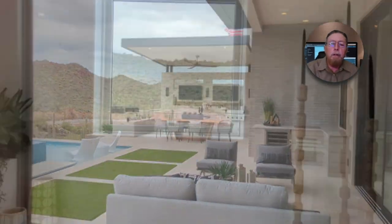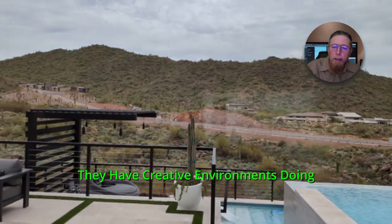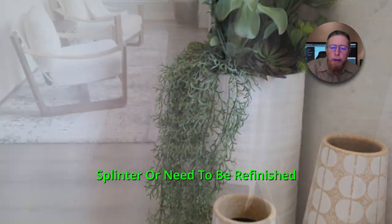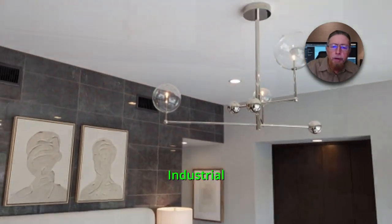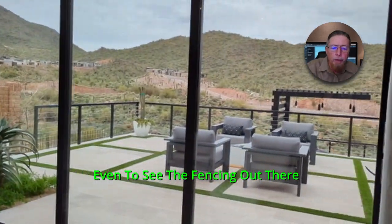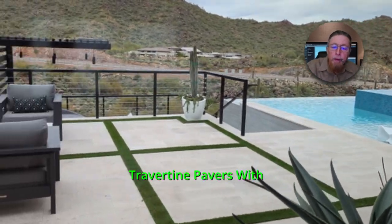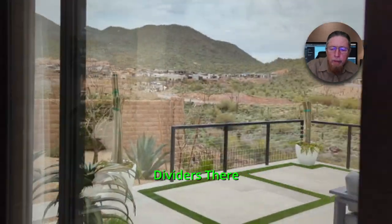Look at that cantilever shade structure out there. They have Creative Environments doing their hardscape and landscape. All those structures are metal — there's no wood to twist or splinter or need to be refinished. Heavy-duty, industrial-type metal construction. You can even see the metal fence with tight cables out there. That's your split-level pool with travertine pavers and synthetic turf dividers.